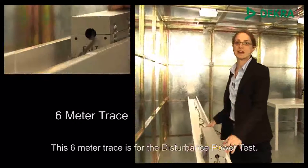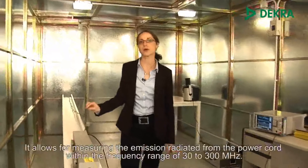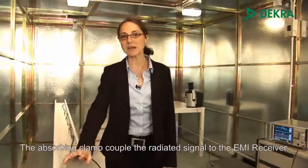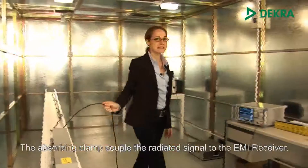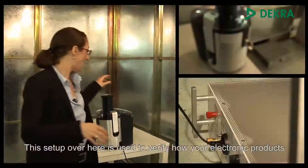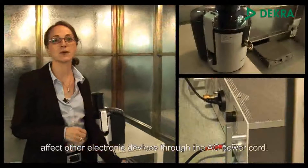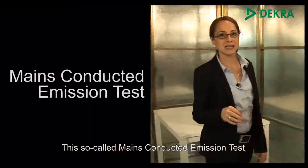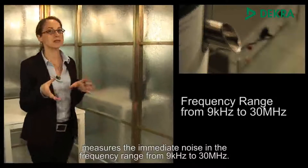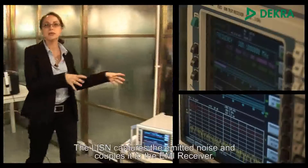This 6-meter track is for the disturbance power test. It allows for measuring the emission radiated from the power cord within a frequency range of 30 to 300 MHz. The absorbing clamp couples the radiated signal to the EMI receiver. This setup is used to verify how your electronic products affect other electronic devices through the AC power cord. This so-called mains conducted emission test measures the emitted noise in a frequency range from 9 kHz to 30 MHz. The LISN captures the emitted noise and couples it to the EMI receiver.